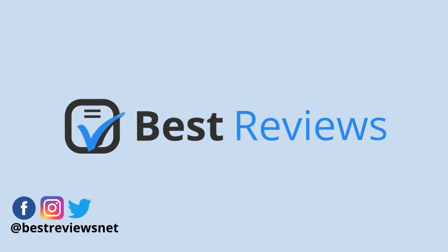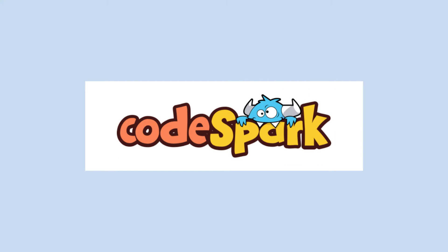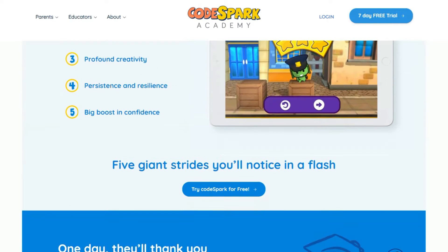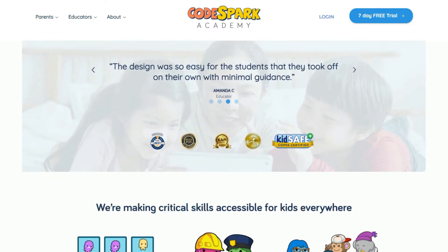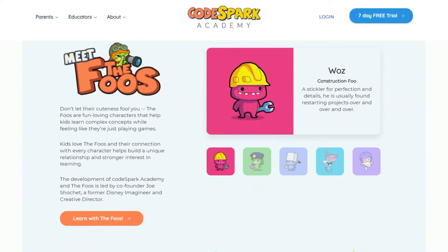Hi everyone and welcome back to the Best Reviews YouTube channel. Today we'll be reviewing Codespark, a great educational app that teaches kids the programming basics. By providing five types of coding puzzles, engaging games and a build mode, Codespark offers your child a lot of content. But is the platform as good as it seems? That's what we're going to find out today.